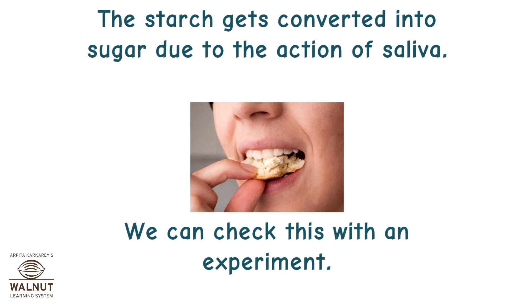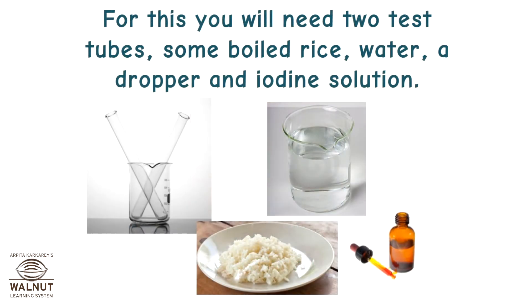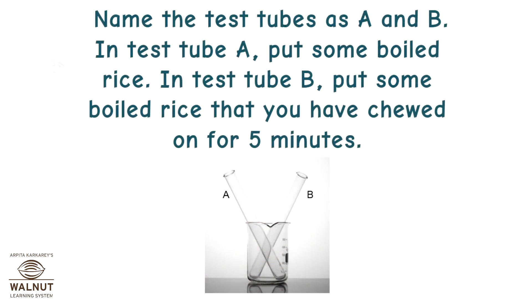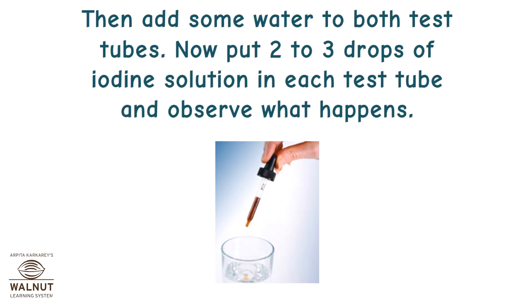We can check this with an experiment. For this you need two test tubes, some boiled rice, water, a dropper, and iodine solution. Name the test tubes A and B. In test tube A put some boiled rice. In test tube B put some boiled rice that you have chewed on for 5 minutes. Then add some water to both test tubes. Now put 2 to 3 drops of iodine solution in each test tube and observe what happens.